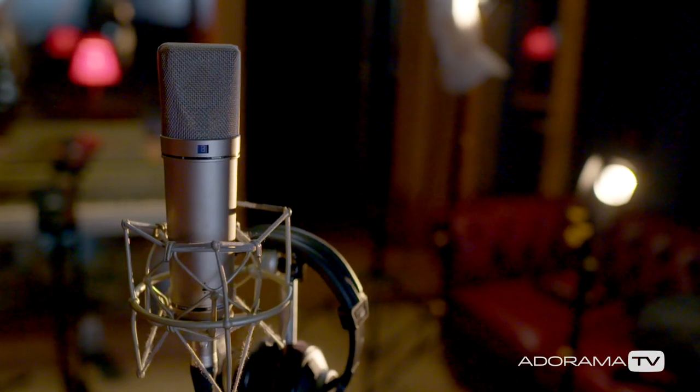If I was a microphone, what would I be? I would be... oh, I don't know, probably a Neumann. Neumann U87. Straight down the line, get the job done.